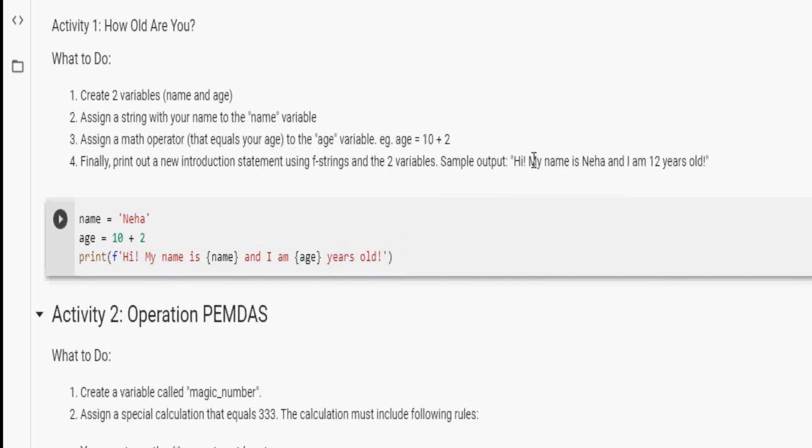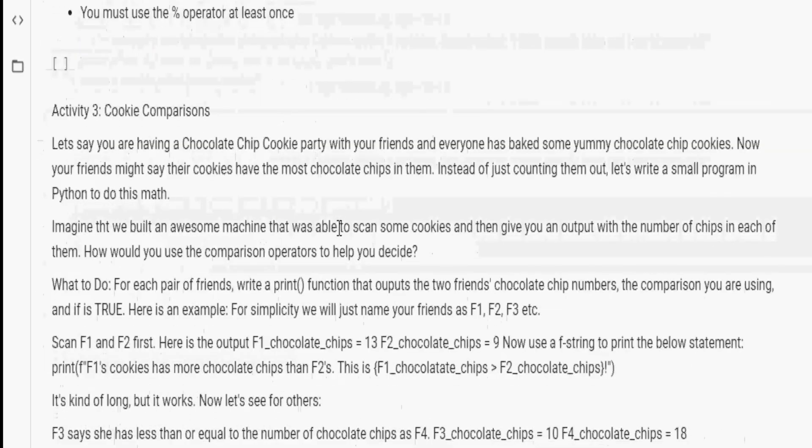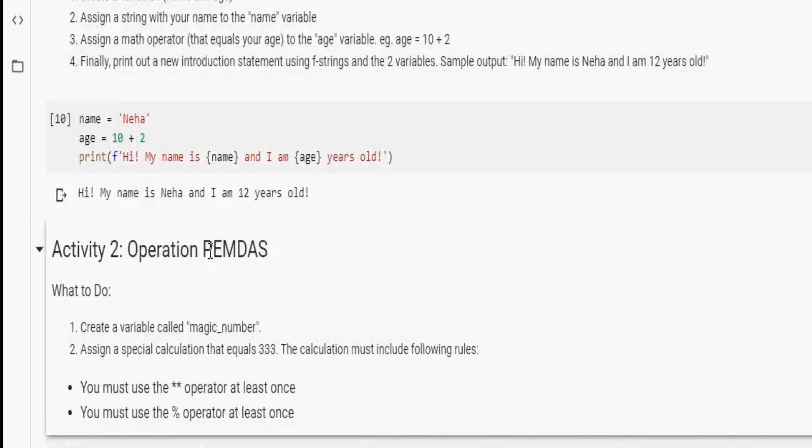We've typed out our print function and f-string with the two variables. Let's click the run button — yes! We got the same sample output as expected. I hope you found that really interesting, because I'm having so much fun doing these activities. How about we move on to activity number two, which is Operation PEMDAS.